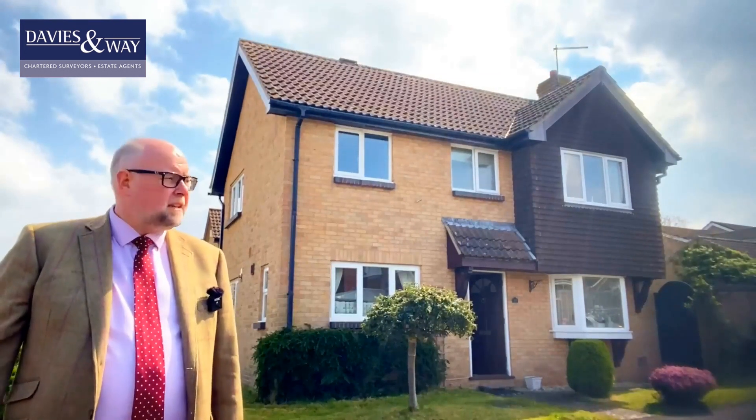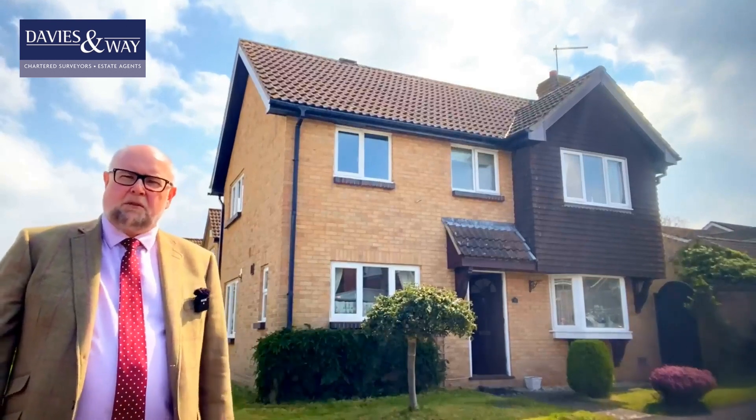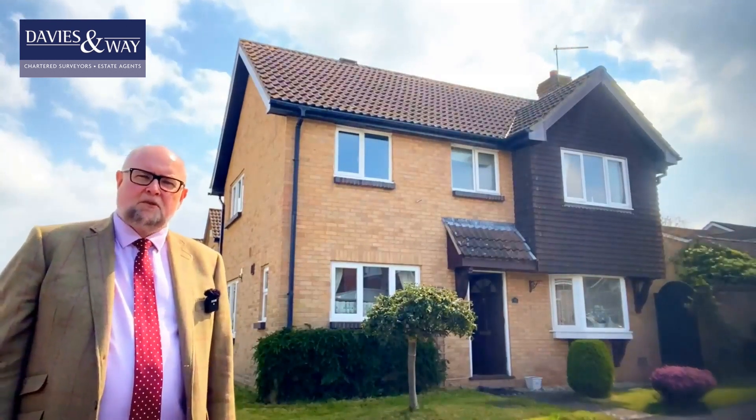Walking distance to the shops and with the countryside just a short stroll away. I hope you enjoy the tour.